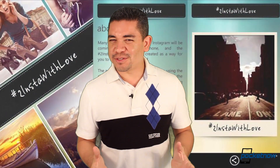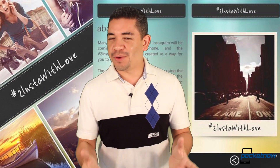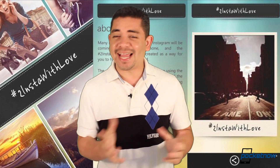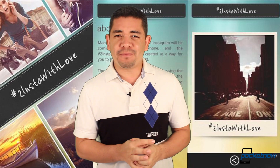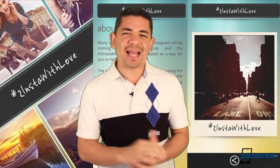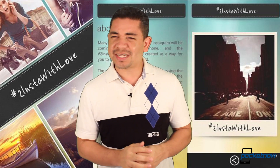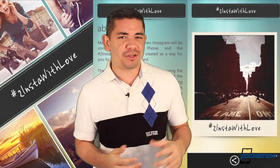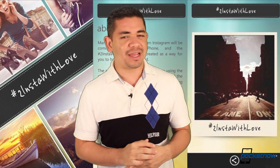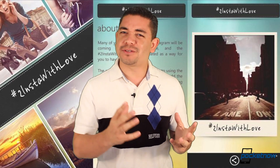Finally, for the interesting news of the day, Nokia has just launched a new application called hashtag To Insta With Love, with the purpose of making your voice be heard. They give you a couple of Polaroid filters and the idea is that you take photos, then post them on your social network with the hashtag To Insta With Love, with the idea of luring Instagram into bringing their application and service to Windows Phone. This is kind of interesting because we know that Instagram is owned by Facebook, and there is no such thing as a Windows Phone Facebook application made by Facebook — it's actually made by Microsoft. So we see it kind of hard for Instagram to do that differently.